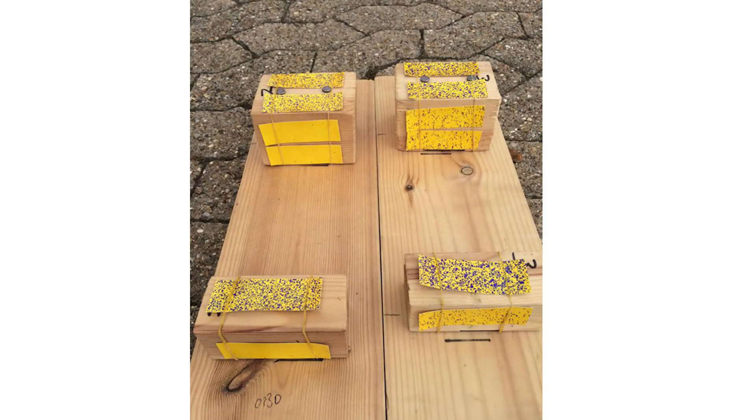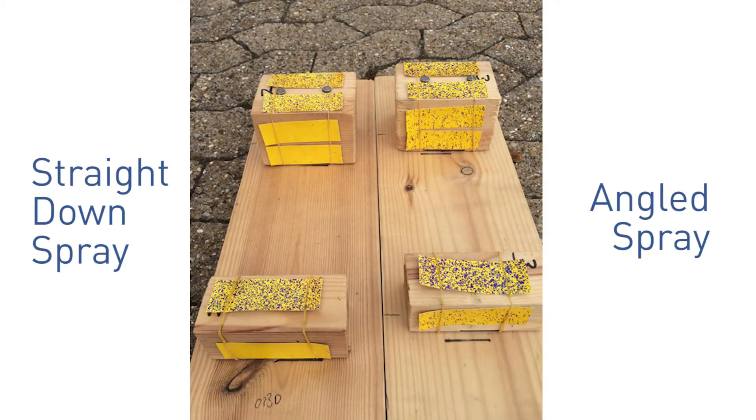Hypro spray nozzles that have inclined spray patterns are actually better for pre-emerge herbicides because fields are not perfectly flat. Often there are dirt clumps, and when you spray straight down, you'll actually hit the front, the top, and miss the back side where weeds will grow.